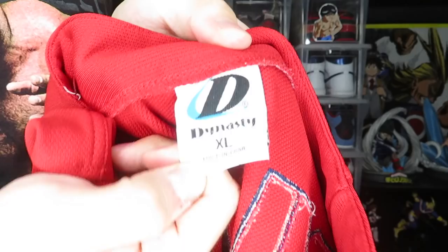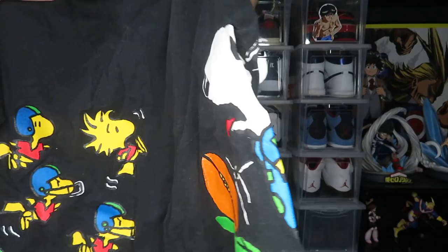Next we have a Cardinals Albert Pujols jersey — Pujols number 5 on the back, 'Cardinals' stitched on the front. That one is by Dynasty, size XL. After that we've got another black tee — a Woodstock tee with Woodstock and Snoopy about to punt the football. That one is on a Jerzees tag, size XL.